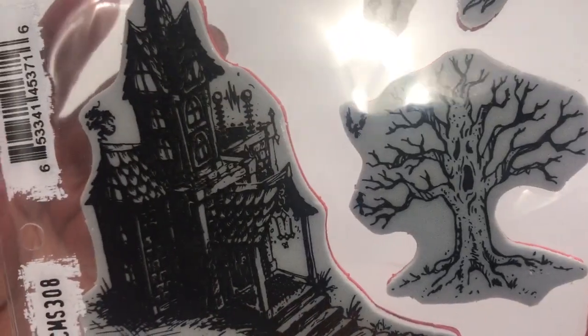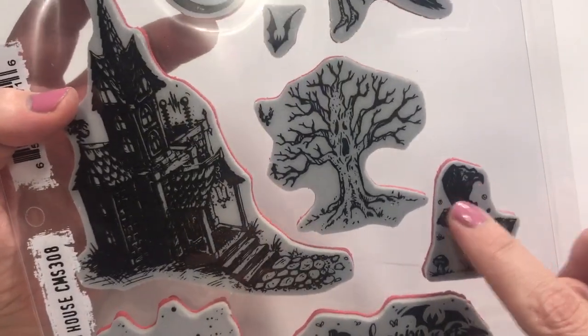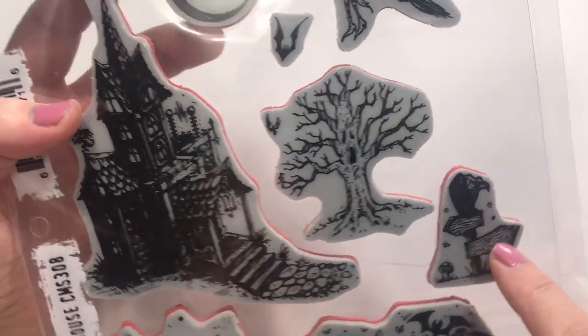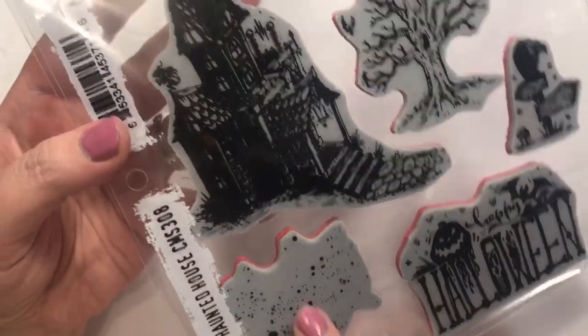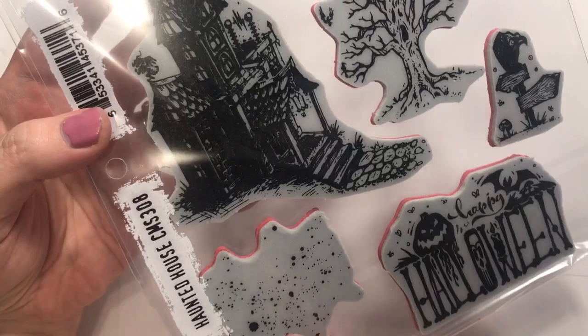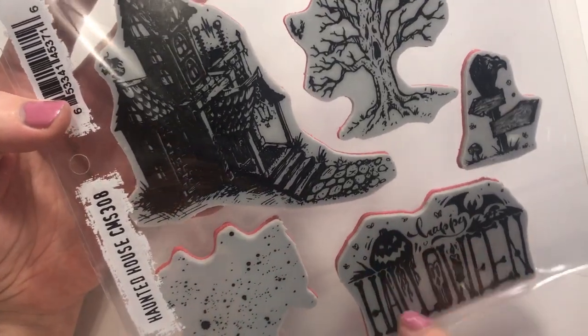I like this tree — can you see the little face on the tree there? I like trees with faces. There's the little signpost and a little vulture kind of thing sitting up there. This I could use as blood splatters or just texture. And this says Happy Halloween.